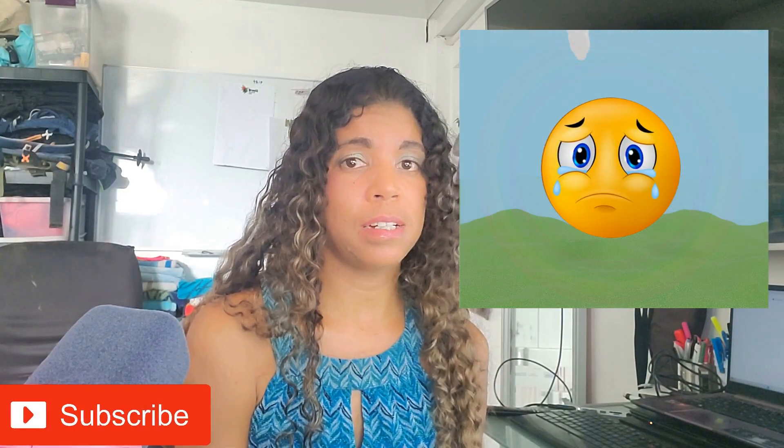Please like and subscribe — otherwise you might hurt the rainbow's feelings and it might hide. Please like and subscribe to my channel if you want to see it on the other side. I'll see you in the next one.